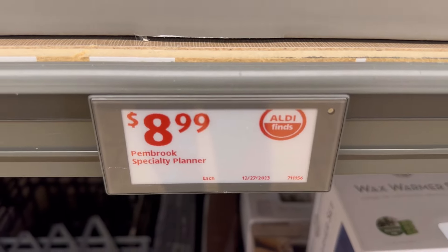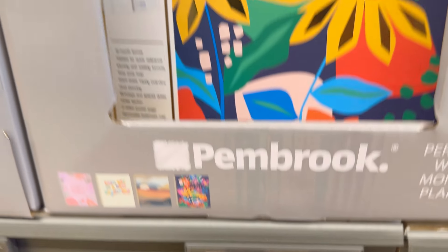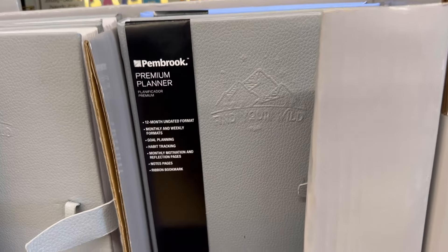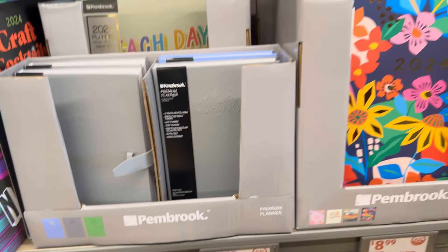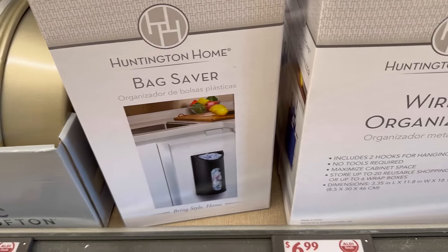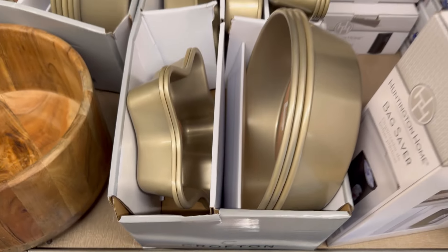They still had some planners left. They came in different colors with different insides, so go look through and see which one works for you. They had smaller ones for $6.99, which sometimes works better than a larger one. They also had wire organizers that go over cabinet doors, fitting inside your cabinet door.